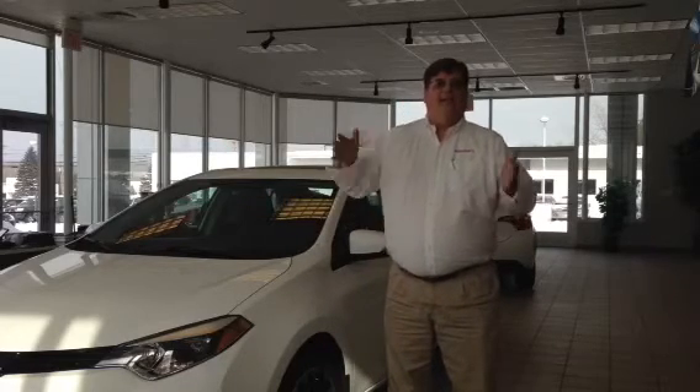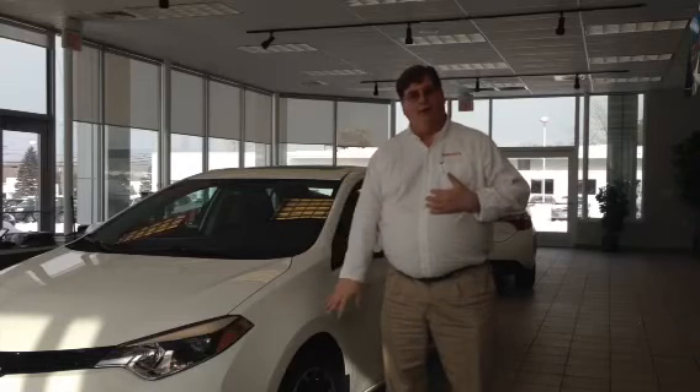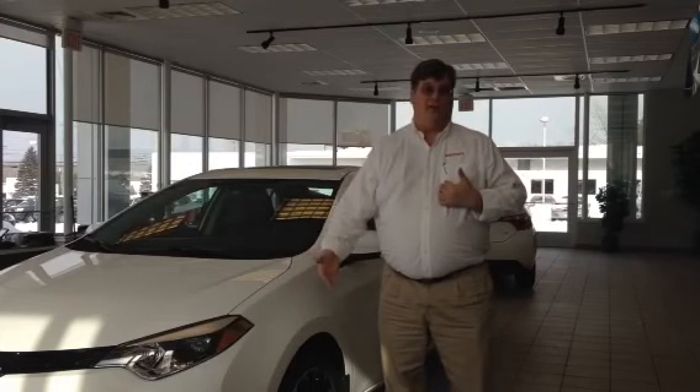Brake assist is for emergencies. It can tell you're panic braking, and when it does that, it gives you more power on your brakes and a faster response for the emergency.